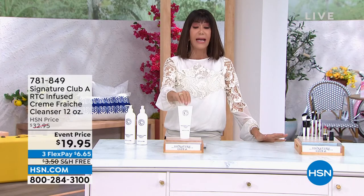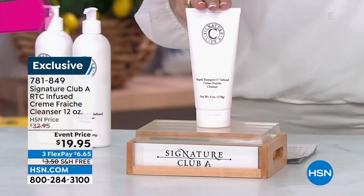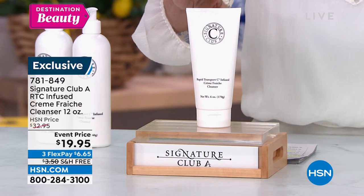Destination Beauty Month is June here at HSN. All of our beauty brands — even the ones like Adrienne's that don't normally have free shipping and handling — all the beauty brands have free shipping and handling. We're going to talk about another product: the Creme Fraiche cleanser. This is one of my favorite cleansers Adrienne has ever done — very rich, very luxurious.